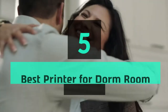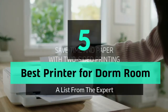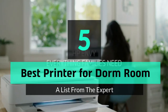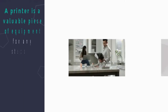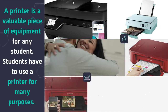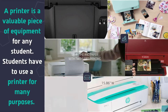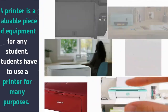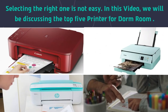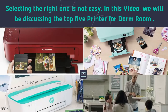What's up guys, today's video is on the top 5 best printers for dorm rooms. A printer is a valuable piece of equipment for any student — students have to use a printer for many purposes. Selecting the right one is not easy, so in this video we will be discussing the top 5 printers for dorm rooms.